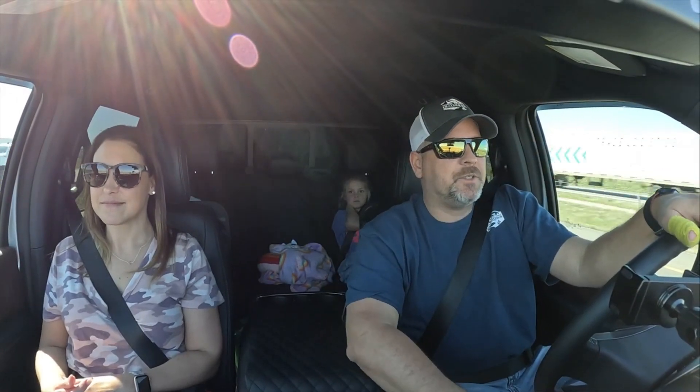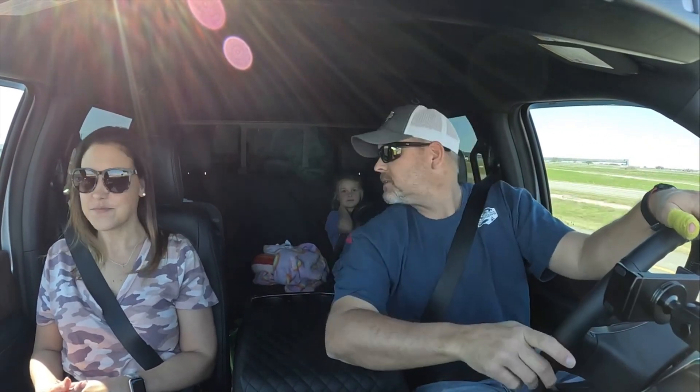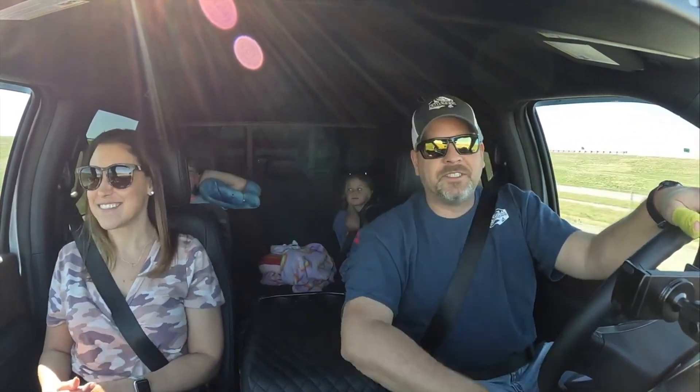Hey folks, welcome back to the channel, thanks for tuning in. This is going to be our first family camping trip of 2023. We got both monkeys behind us — one's asleep, and the one that's yelling 'dad' is not asleep. So folks, hold tight and we'll see you at camp.